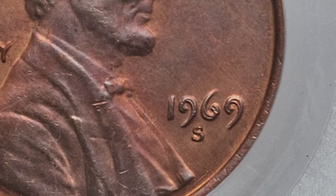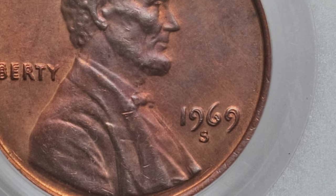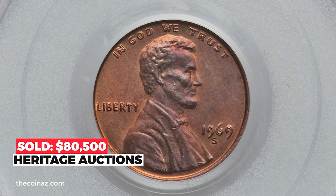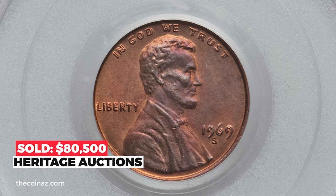If yours has doubling on the mint mark as well, it's just strike doubling, which happened due to a misalignment, and the penny will be worth just a few cents more than face value due to current copper value.